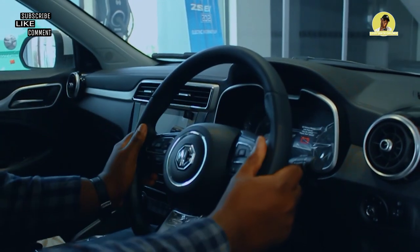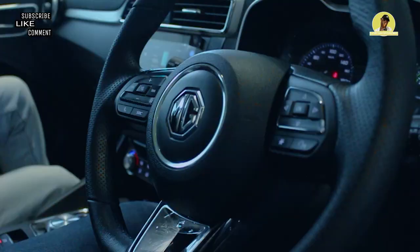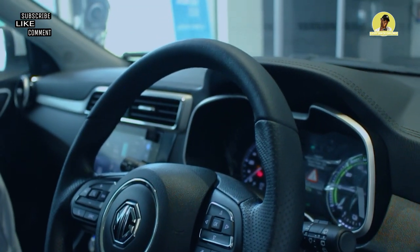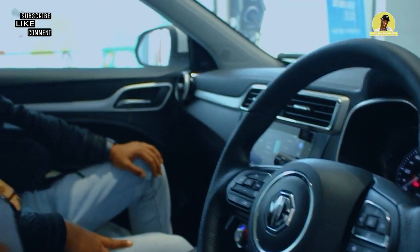It's not bad, it's quite comfortable. So tell me about the interior, tell me about the features. It has a very beautiful interior, but of course the petrol variant is much more plush than this. So tell us about the interior of this car.